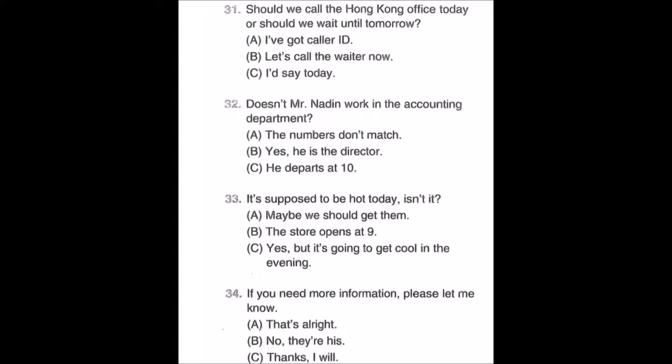Number thirty-two: Doesn't Mr. Nadin work in the accounting department? A: The numbers don't match. B: Yes, he is the director. C: He departs at 10.